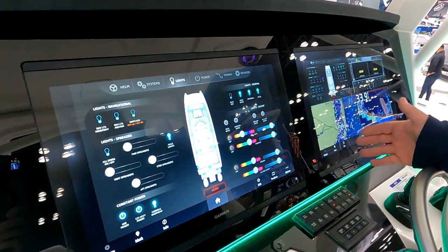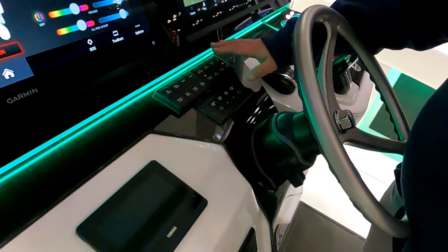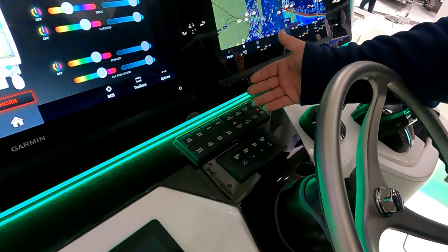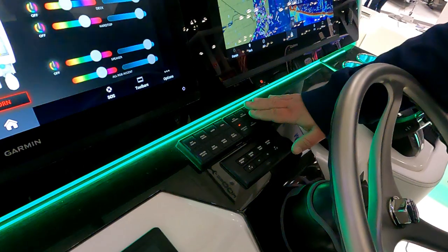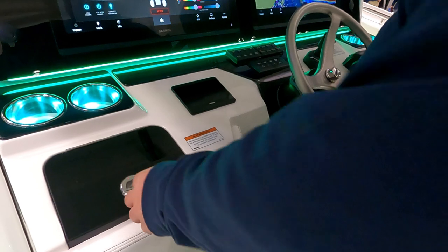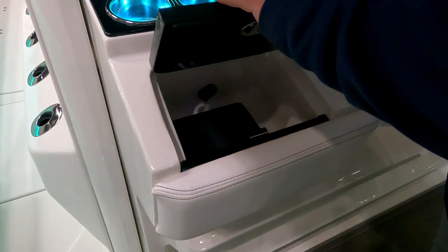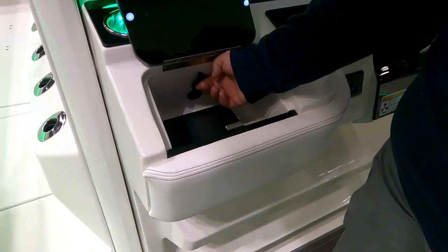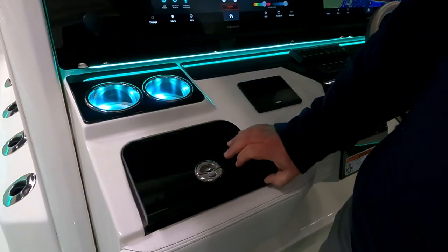If you ever had a problem with your electronics, main features you need always have a backup — standard physical switches alongside the digital switching. The cup holders are all lit up, which is something new on this model. There's dry storage with a USB on both sides — a nice spot for your cell phone with a charger.